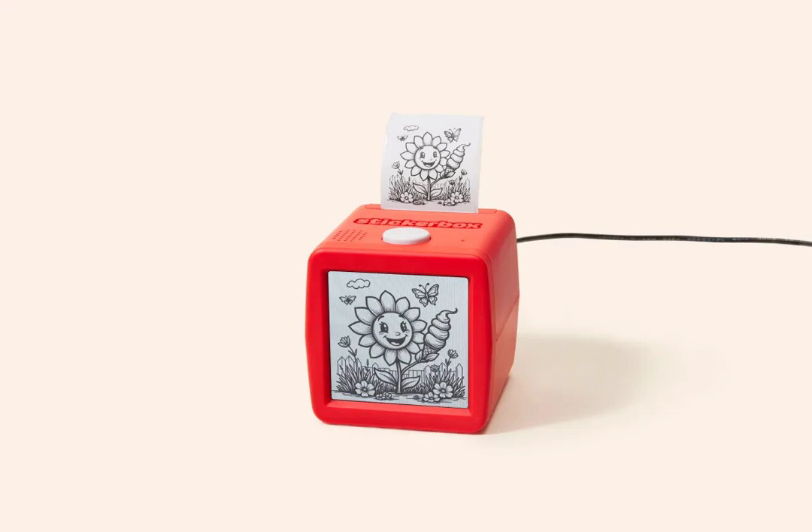Stickerbox: AA-powered creativity for kids — a hands-on review. A new toy called Stickerbox is turning heads: an AA-powered sticker printer designed for children. Initial skepticism quickly gave way to surprise, as the device proved to be unexpectedly engaging.